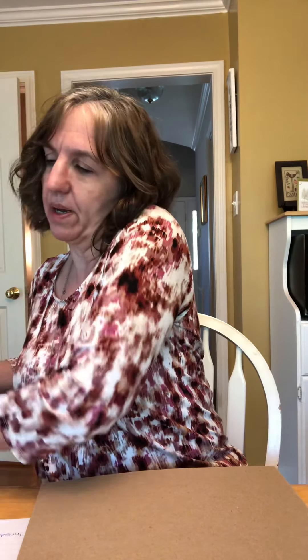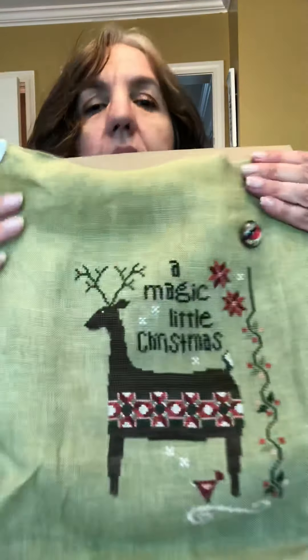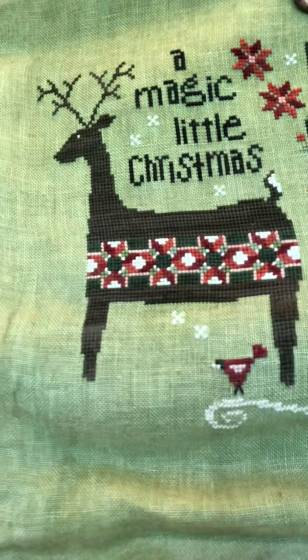I have a couple of other WIPs — if I get tired of working on Kringles or want to try and finish something up, I've got this Patchwork Deer by Hands on Design. I've got a lot of it done so I may decide to concentrate on it and get it finished — he's almost done, just some snow at the bottom. The other one in progress is by Little Dove and it's called Christmas Wishes.